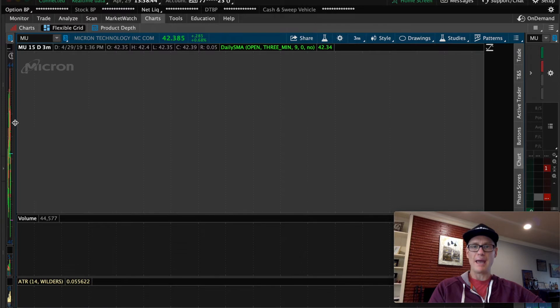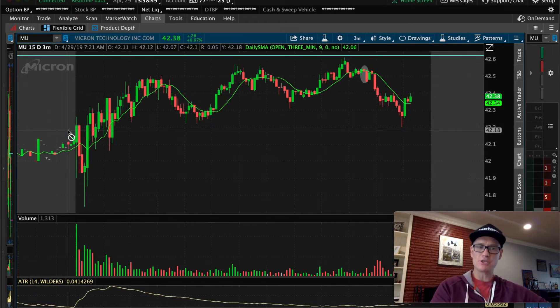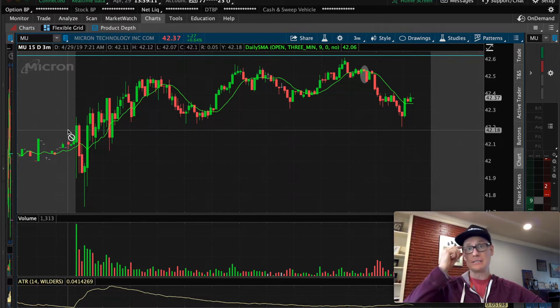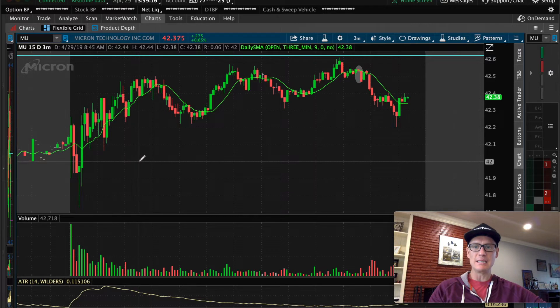As we get into this — hour one went by, hour two went by, hour three went by. I was just watching moves, watching candles come out on all the stocks in my watchlist with nothing setting up. And then I started to notice one recurring theme, every single time. It happened in this trade and it changed my trading. I had a pivotal moment today.